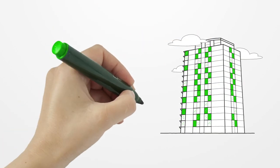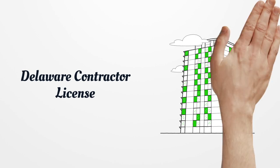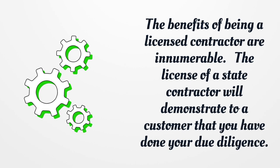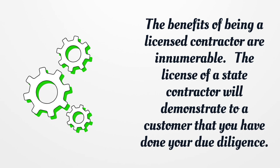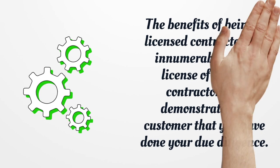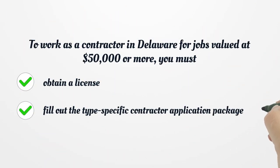Delaware Contractor License. The benefits of being a licensed contractor are innumerable. The license of a state contractor will demonstrate to a customer that you have done your due diligence. To work as a contractor in Delaware for jobs valued at $50,000 or more, you must obtain a license.